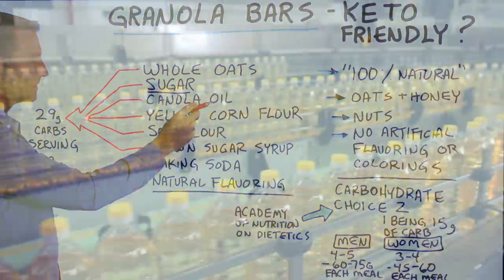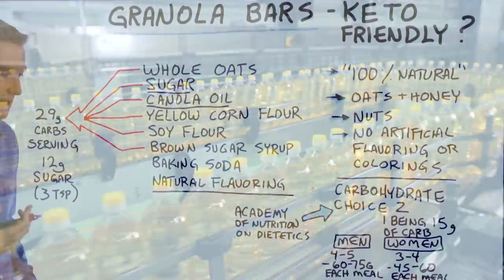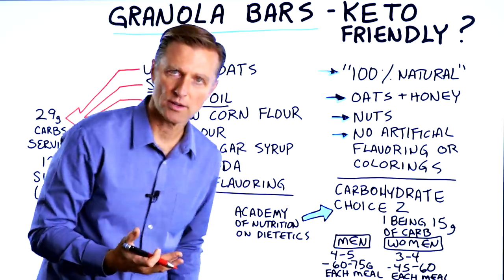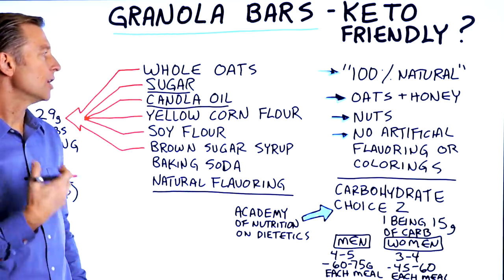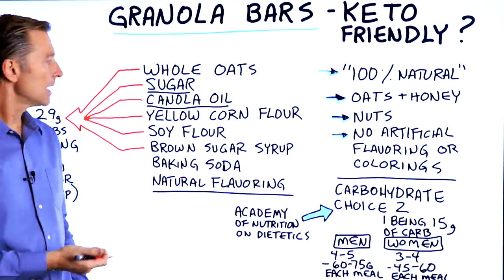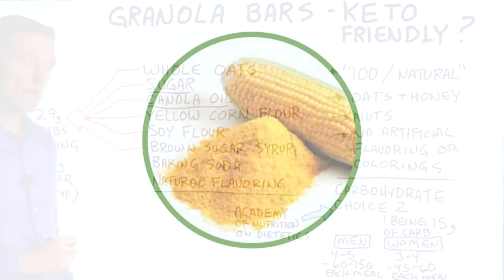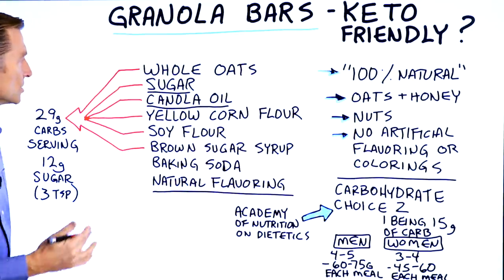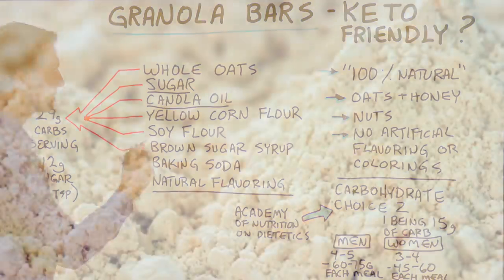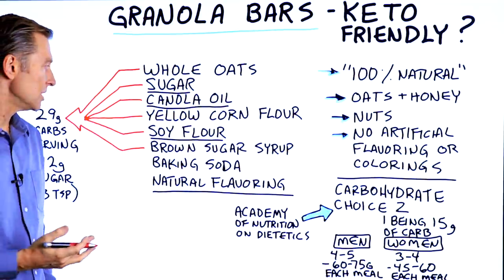Then we have canola oil, which is omega-6 and GMO. Omega-6 fatty acids can be inflammatory — pro-inflammatory — which can worsen insulin resistance and create problems. Yellow corn flour is the next ingredient; it's very high on the glycemic index and it's going to turn into sugar pretty quickly. And then you have soy flour, which is probably going to be GMO unless it's organic.